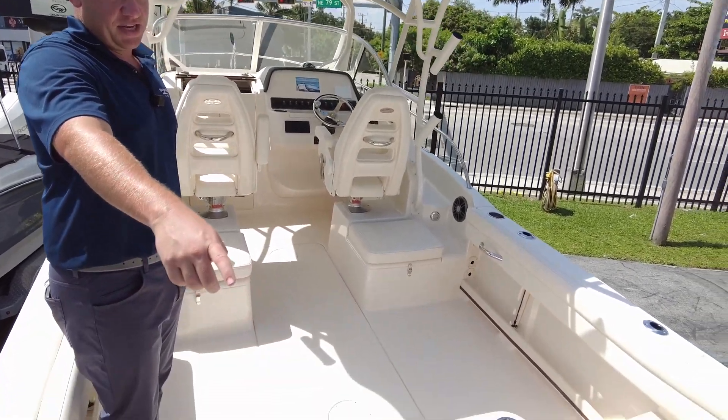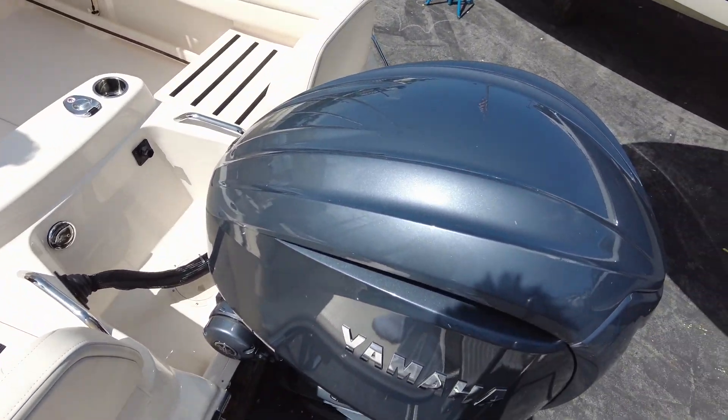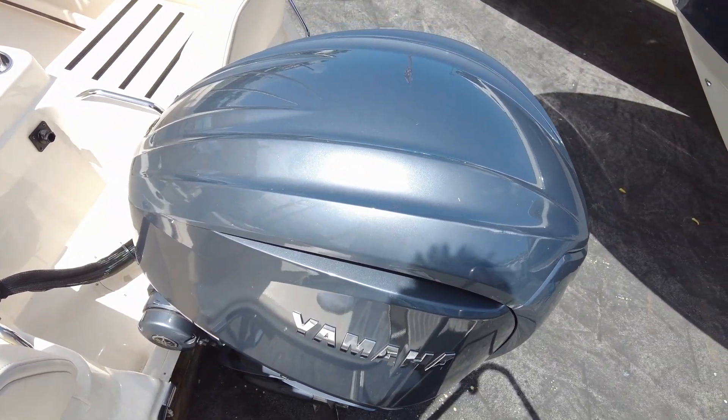This boat has a Yamaha 250 horsepower with the new Yamaha design and the new cowling.